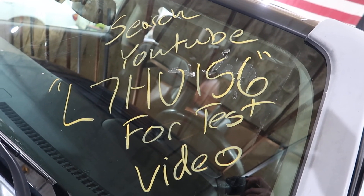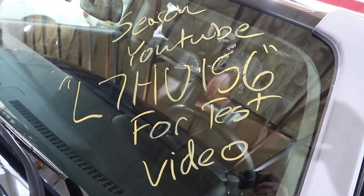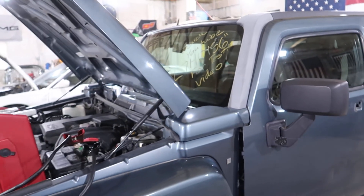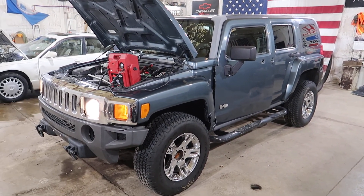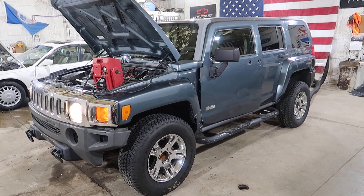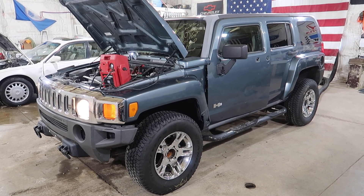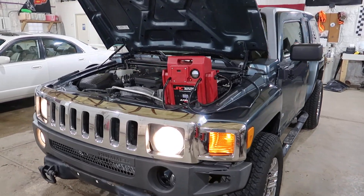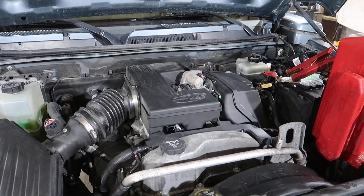Welcome to J&J's test video for L7 HU-156. This is a 2007 Hummer H3, 3.7 and a 5-speed manual. It has 160,000 miles on it. You don't see too many of these with a manual transmission. The 3.7 runs really nice and quiet.